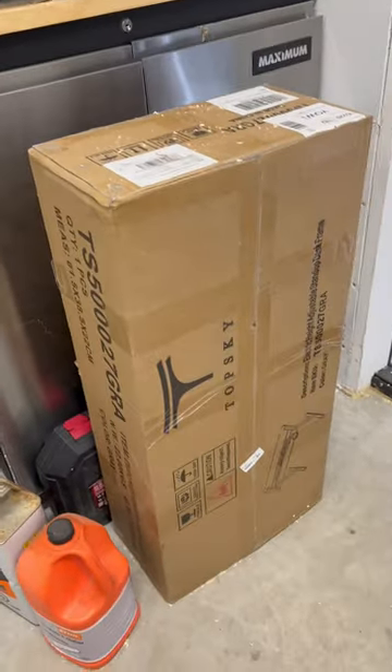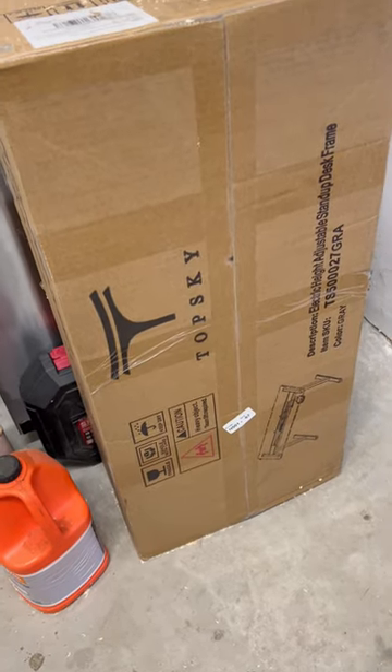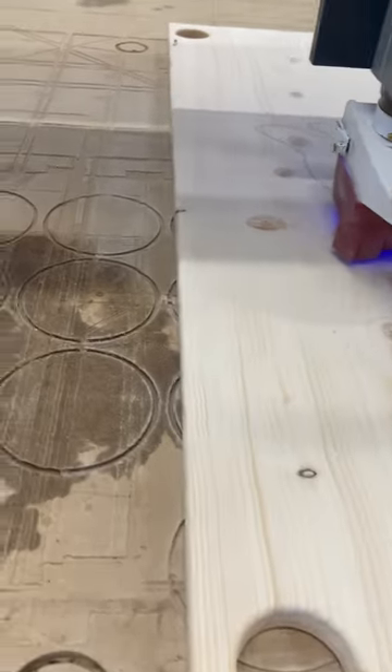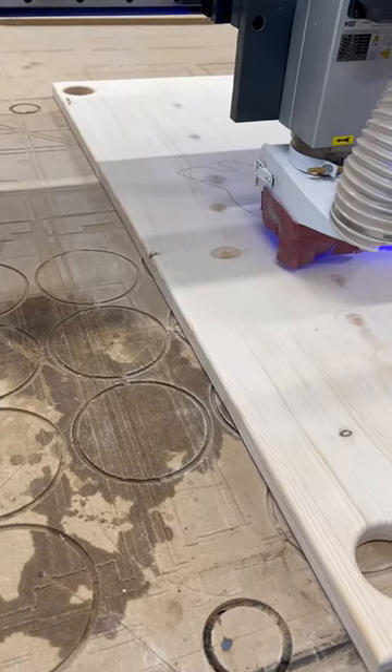I'm going to be installing it on a set of high-low electric legs, and she'll have a desk. Hopefully that'll last her forever. As she grows up, I can just raise the desk up, and it can be a sit-stand desk as well. So that's pretty cool.